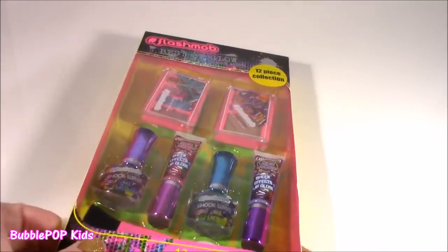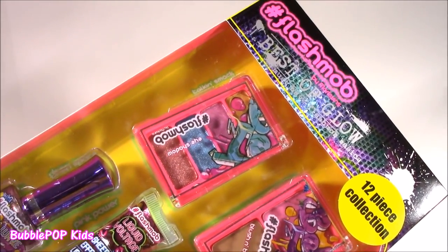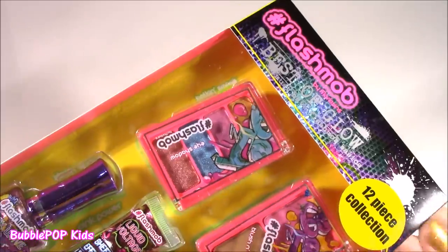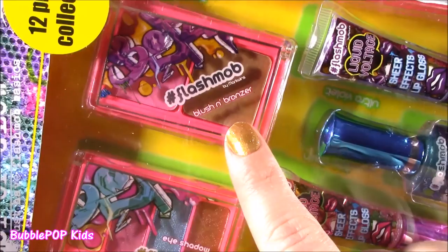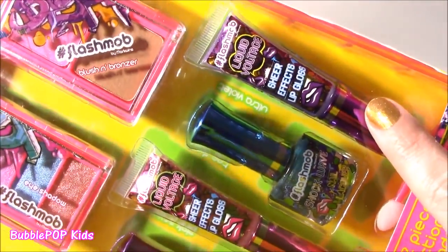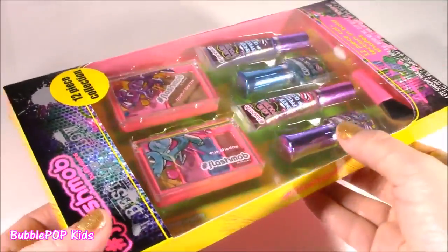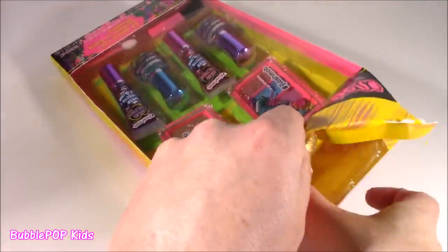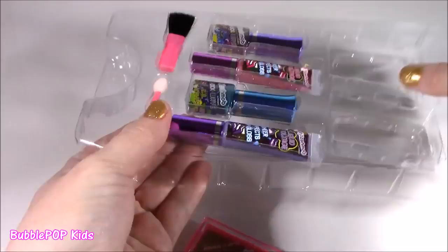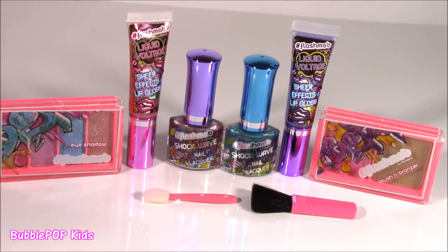Moving along while we're looking at some beauty sets, might as well move to the Flash Mob — we got another 12-piece collection and I am in love with this makeup. It's got the craziest colors, very high pigment, and it's almost like electric. So we get eyeshadow, blush and bronzer, two different sheer effects lip glosses, and nail polishes. Let's pop it out! Here's all our little goodies out of the box — let's test them one at a time and see what's going on.